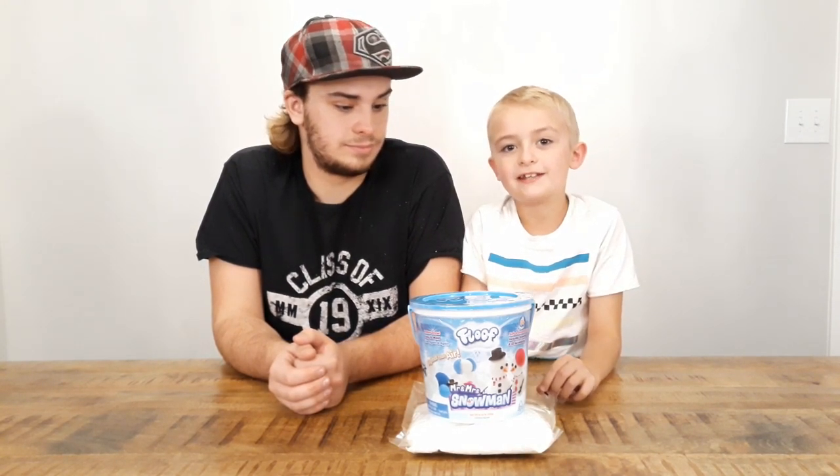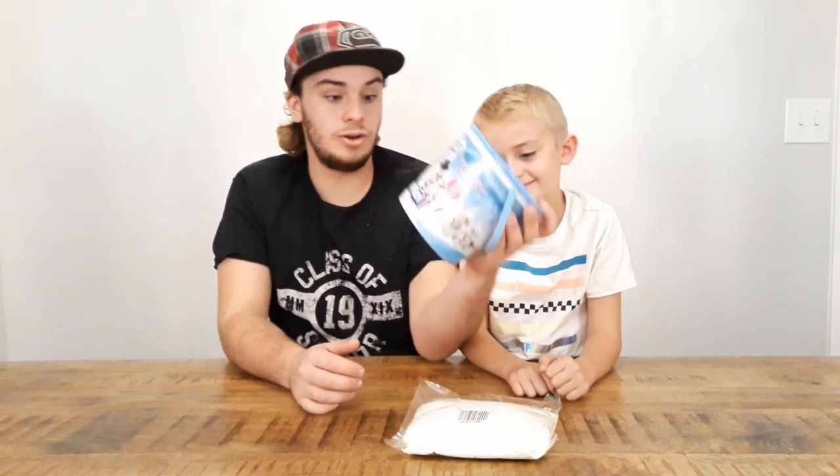We're gonna get Bentley to school and we'll be back in just a flash and we will build a snowman. Hey guys, I just got back from school with my brother Jaden — we're back and we're gonna show you how to make a real snowman in the house!